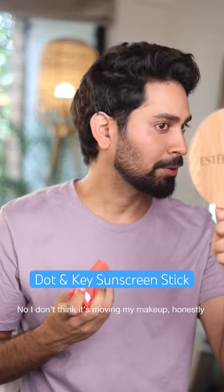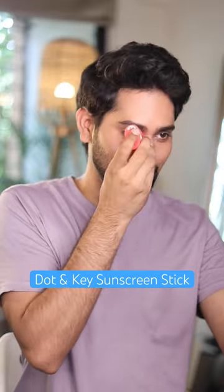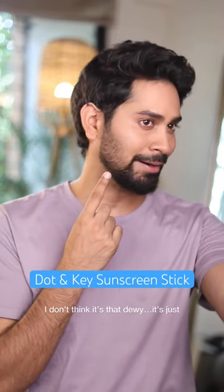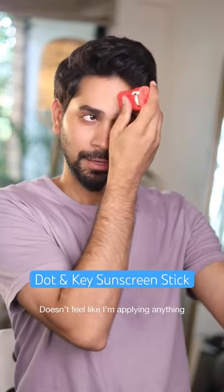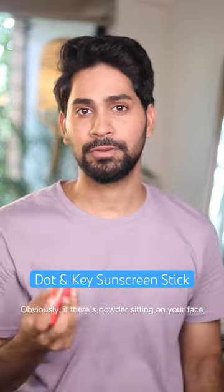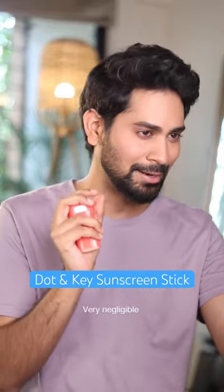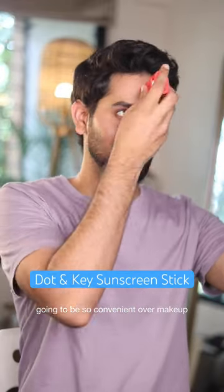I don't think it's moving my makeup — honestly no makeup on the stick, the product seems to be working. They're saying it's a dew sunscreen stick, but I don't think it's that dewy. It looks the same to me. It doesn't feel like I'm applying anything. Obviously there's powder sitting on your face, so it's going to move that a little bit, which is understandable, but it's very negligible. Reapplying this every two hours is going to be so convenient over makeup.